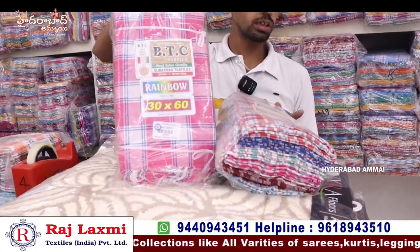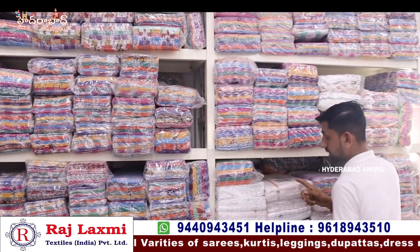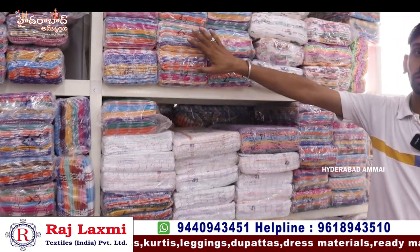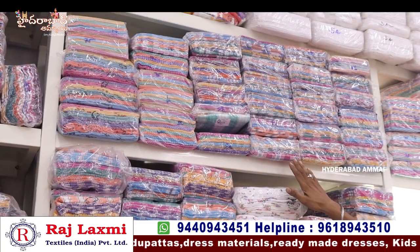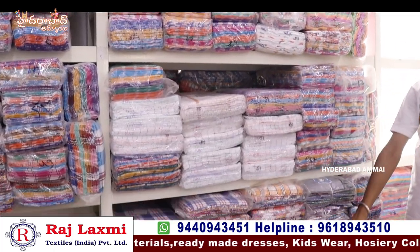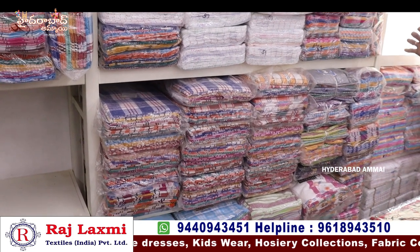It is soft cotton at 51 rupees. It is 62 rupees and has a lot of variety of design. Cotton checks are 51 rupees. Fancy cotton is 80-68 rupees. Pure handloom cotton type is 76 rupees. It is a lot of cotton — big size too.